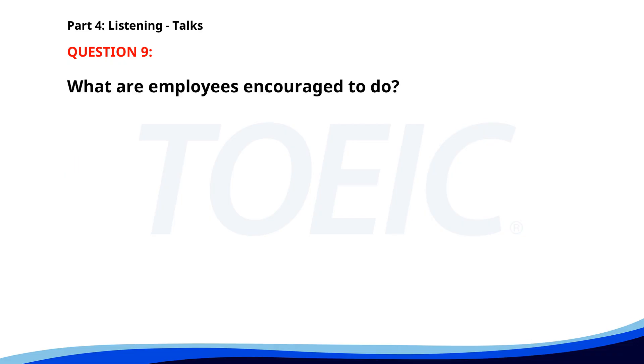Number nine. Our company is dedicated to reducing its carbon footprint. We encourage all employees to recycle and use energy-efficient appliances. Small actions can lead to big impacts. Let's work together to create a sustainable future. What are employees encouraged to do? A. Work longer hours. B. Recycle and use energy-efficient appliances. C. Take public transportation. The correct answer is B: Recycle and use energy-efficient appliances.